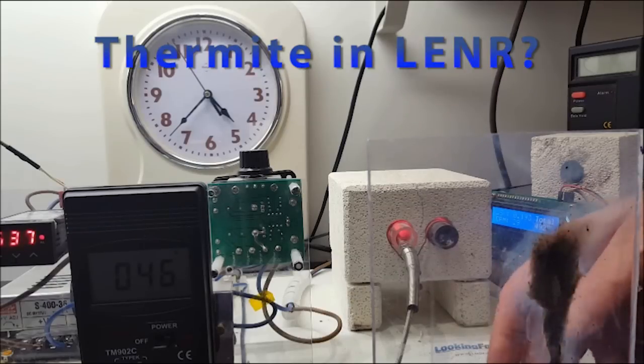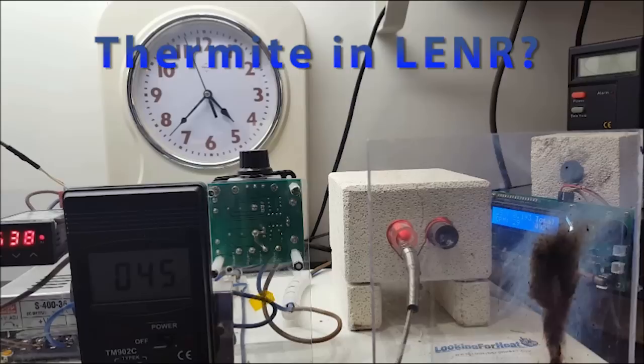There are a few red hot bits of tube there. So fast thermite is obviously not a good way to replicate LENR.